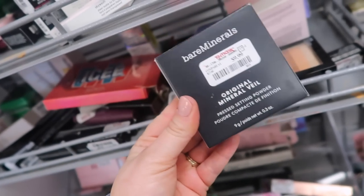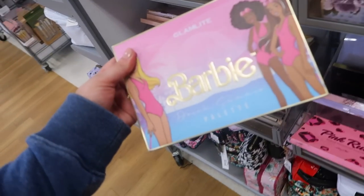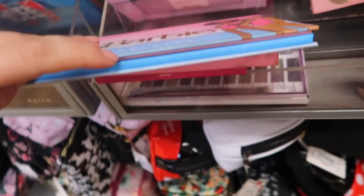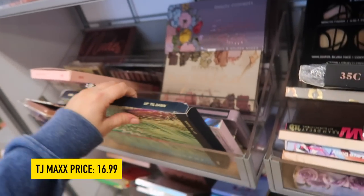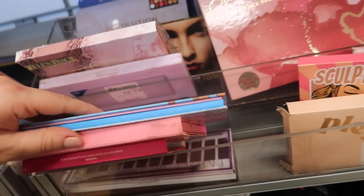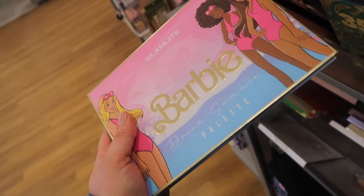Found the Bare Minerals Original Mineral Veil Pressed in translucent for $9.99 - always a good one to have. And then - as soon as I said I was hunting for it - I found the Glam Light Malibu Barbie palette! Unfortunately it doesn't have its box, which is annoying. It looks like it might be a little messed with. It's a really great colorful palette that came out maybe last summer, but I really want to find one with a box.